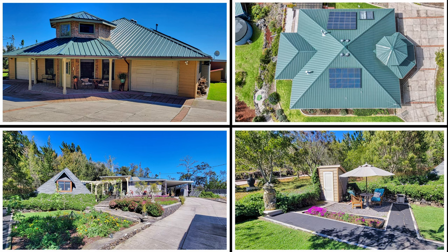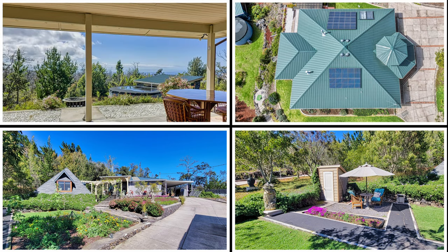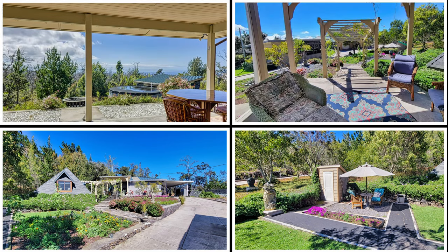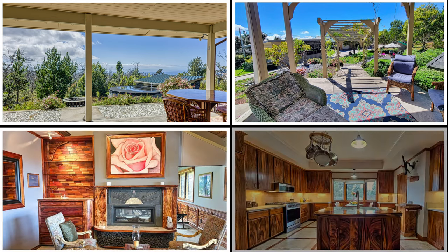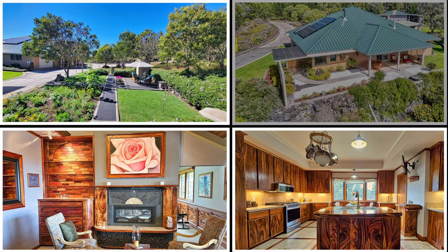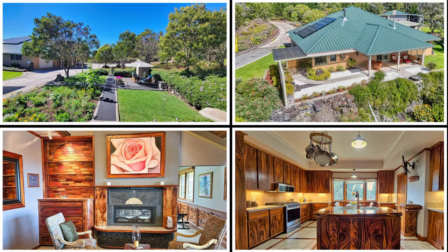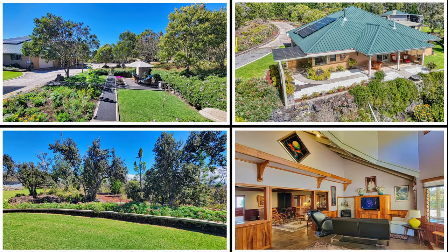This is not just a home — it is a lifestyle where elegance and paradise converge. This property offers so much value with its unparalleled attention to detail, quality construction, and exquisite design that harmonizes with the breathtaking Hawaiian landscape. It's a sanctuary that blends luxury with the island's natural beauty, providing a living experience that's both opulent and intimately connected to the serene and vibrant surroundings.